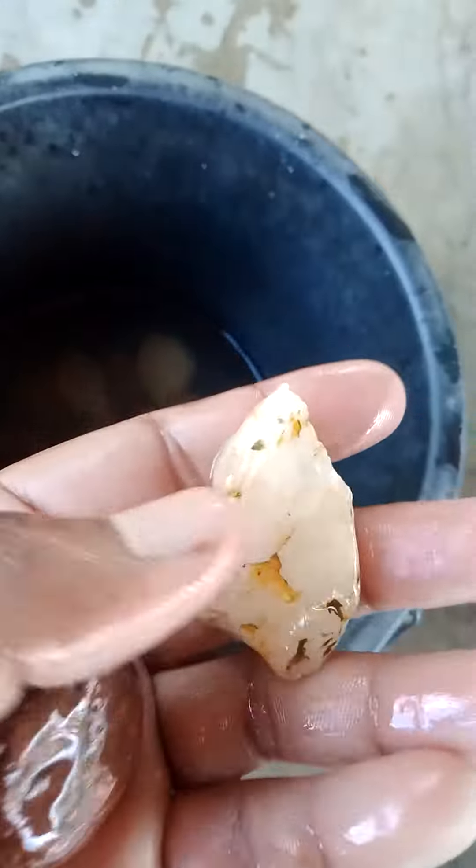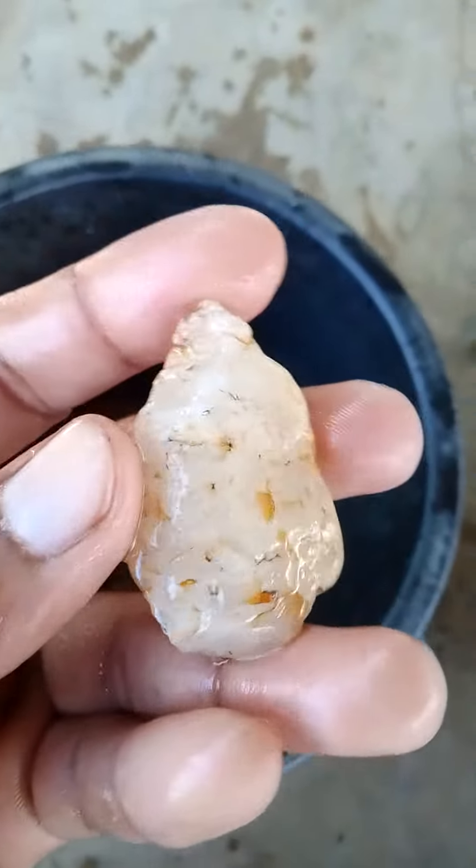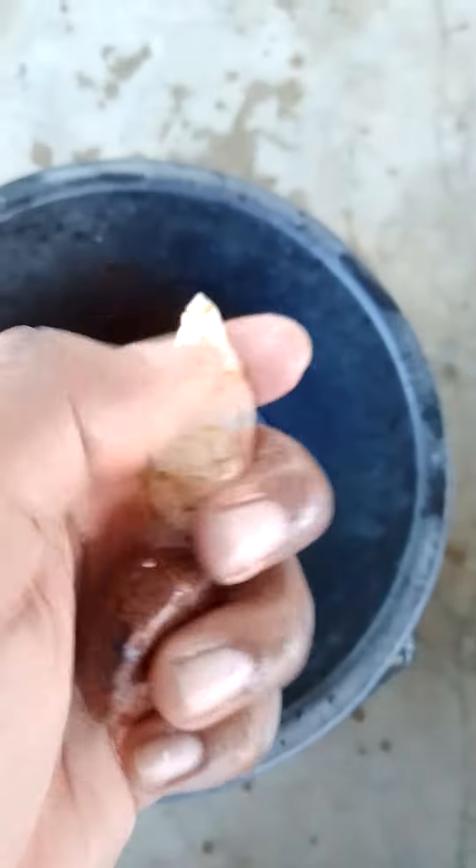I want to show you another stone here. Look at this — this is the Jaipurian stone.